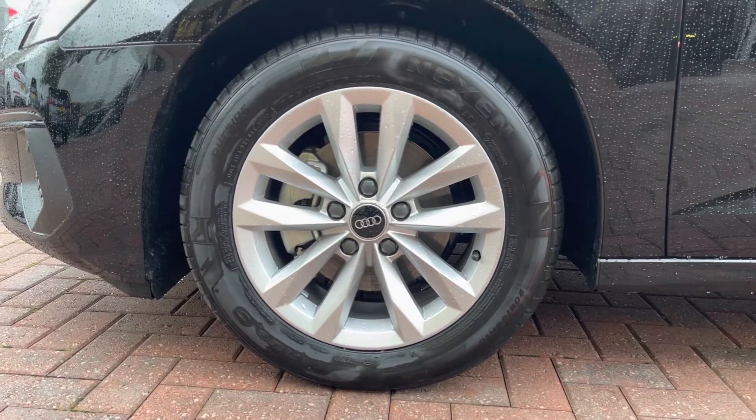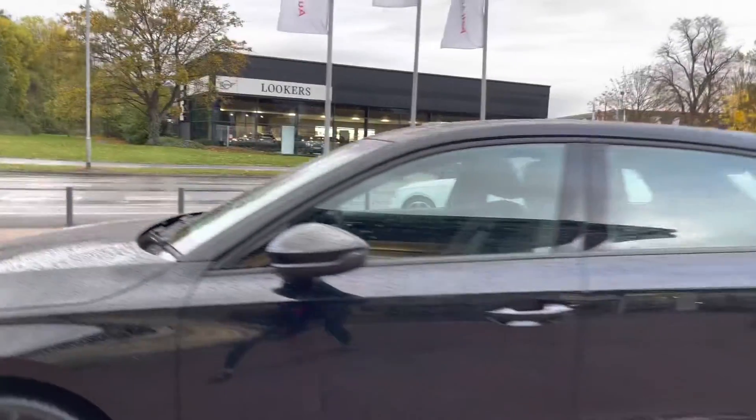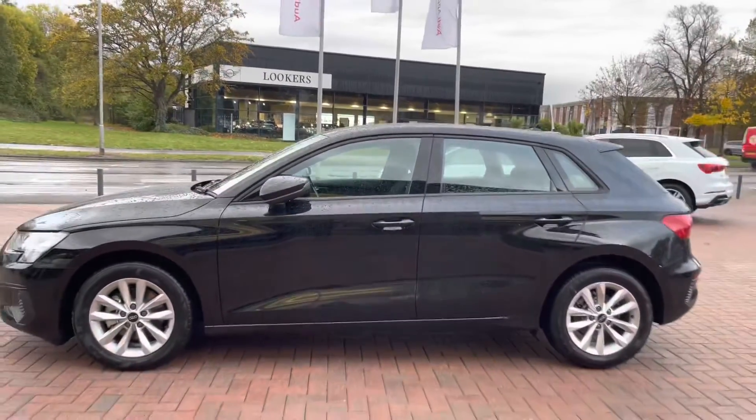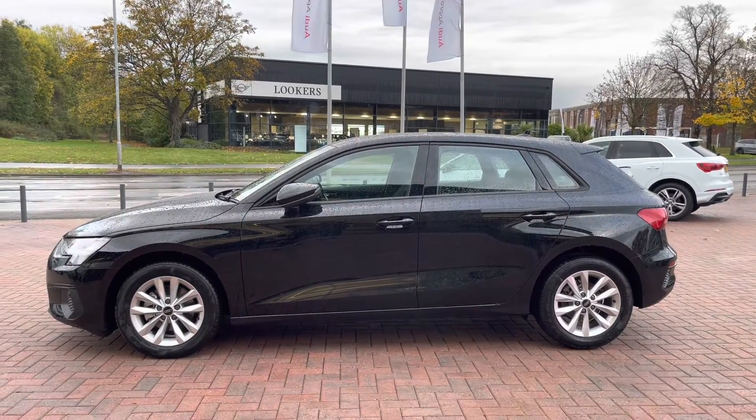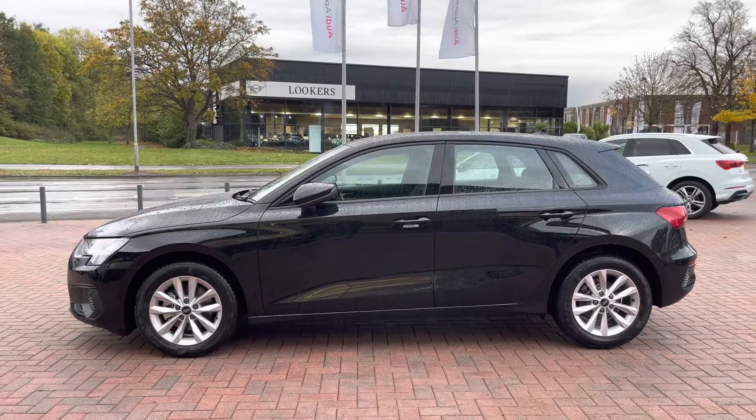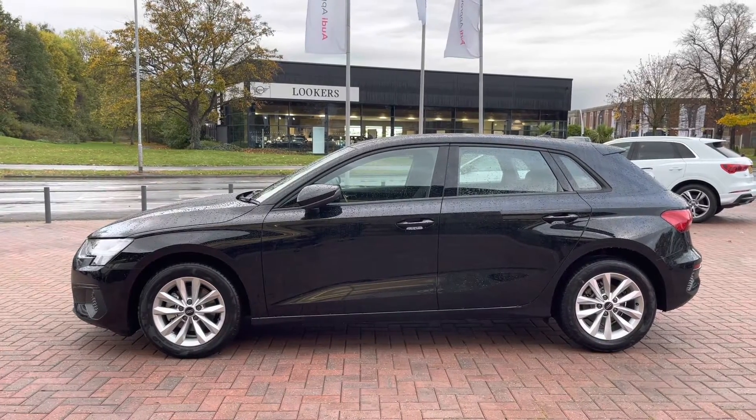And moving up, we have the power folding body coloured wing mirrors, which look really great against the exterior styling and look really nice on the side profile of this vehicle.